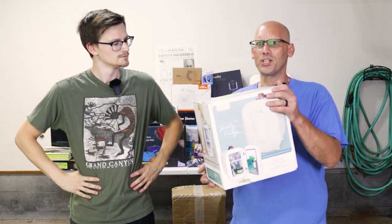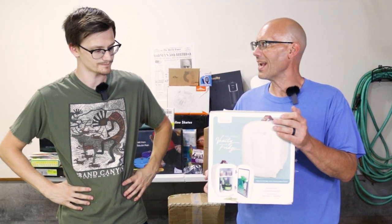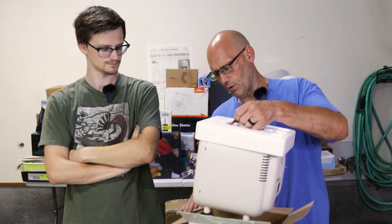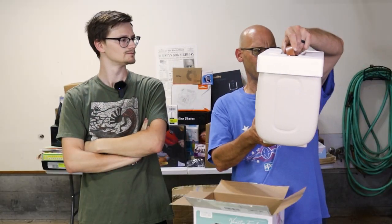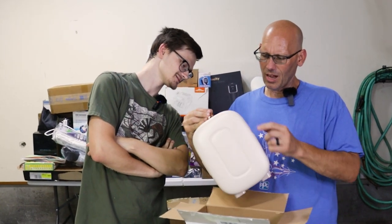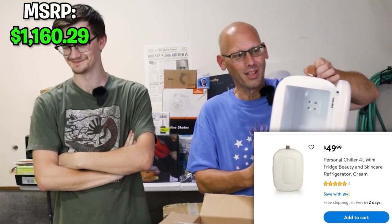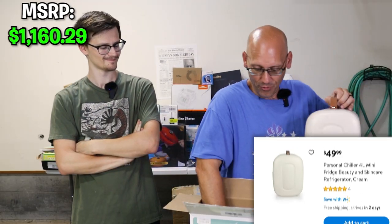This is a vanity fridge — I had no idea there was such a thing. It's like something you would put next to your bed in your bedroom. They put it back in the original packaging. It's a crazy little fridge — it's got some markings on it, so definitely used. It's super little, but whatever — a vanity fridge.